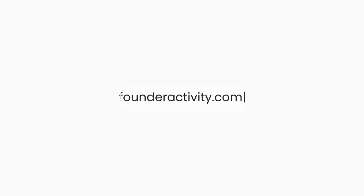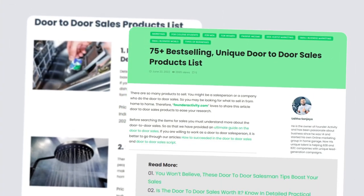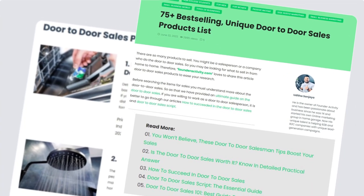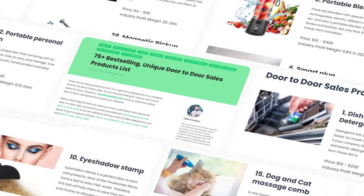Take a moment of your time and head over to our website at founderactivity.com. You'll be able to check out our 45 best-selling door-to-door sales products list in detail. These products are sure to get attention and help you close more sales.